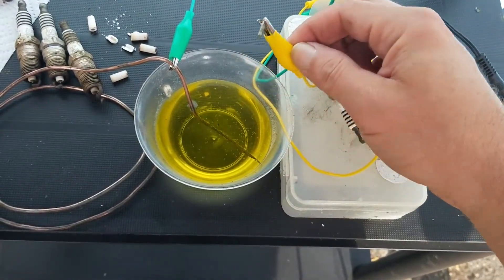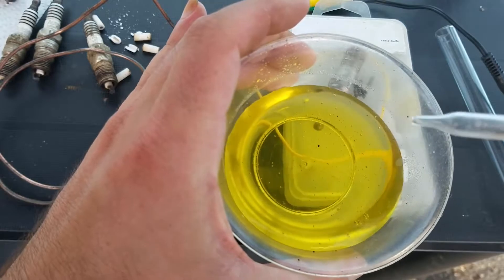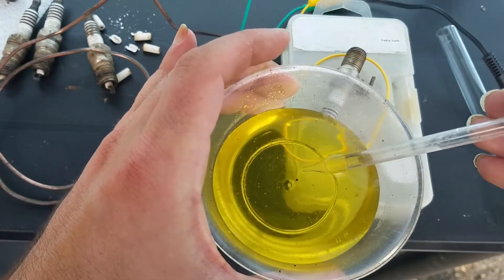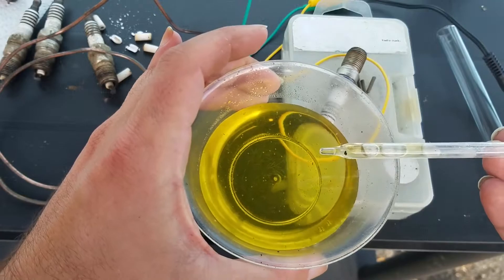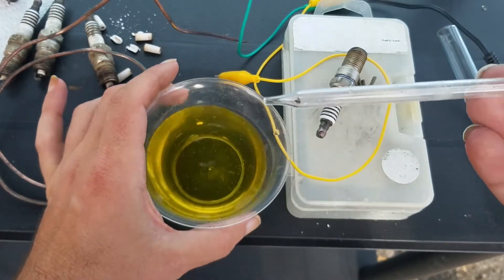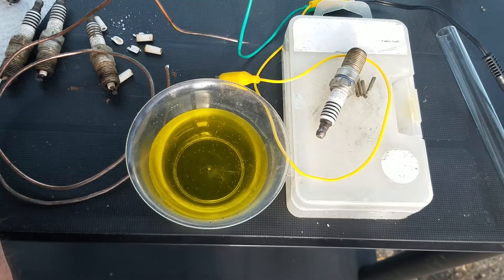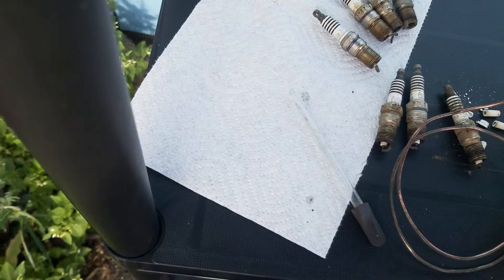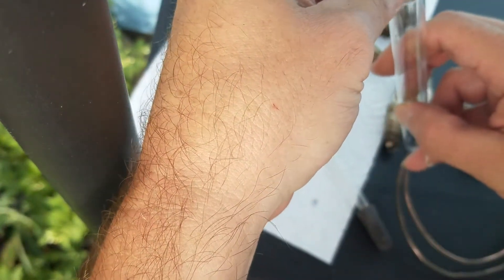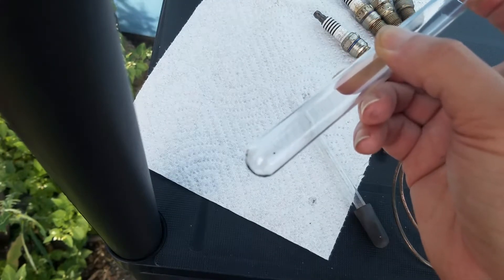It's been about half an hour. The Iridium tip just dropped off — there it is, a tiny little speck right there. Let me see if I can pick it up, get most of the liquid out, and drop it on a paper towel. There it is — that little speck is a piece of solid Iridium. And there it is in a test tube. Well, one down, seven to go.